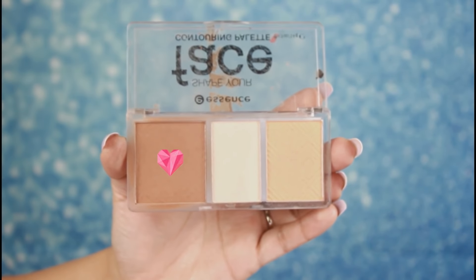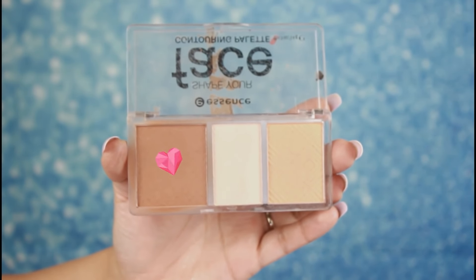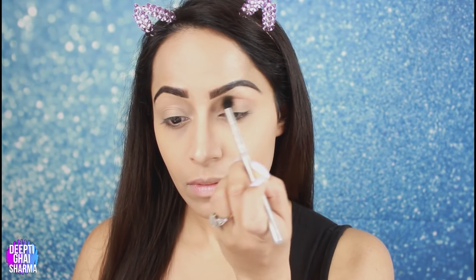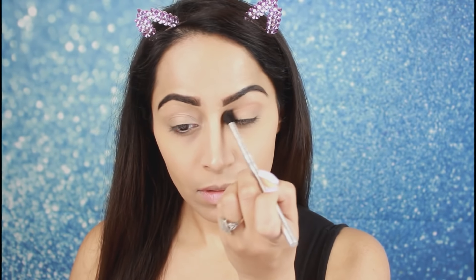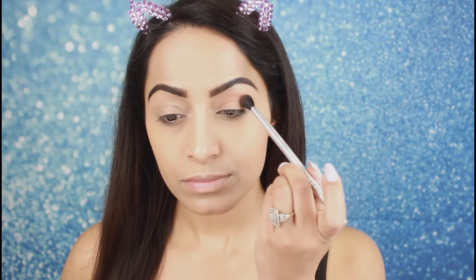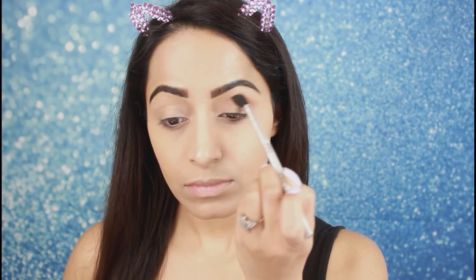Now for eyes, I will use a bronzer. In this look you can see Hayat has not done much eye makeup, but her eyes are very defined, especially the crease. So I will use this bronzer with a blending brush and apply it to my crease as a transition color. If you want, you can skip this step, but defining your crease makes your eyes look very good. You can use any color of eyeshadow you like.